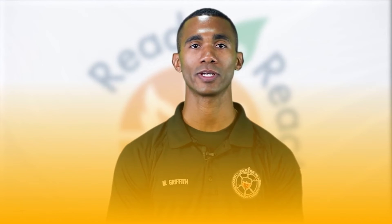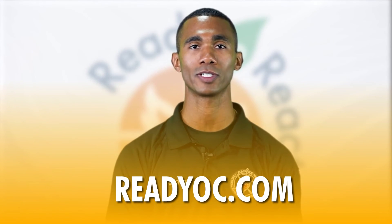For more information on Ready2React, visit ReadyOC.com and follow us on social media.